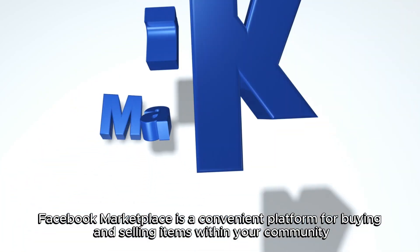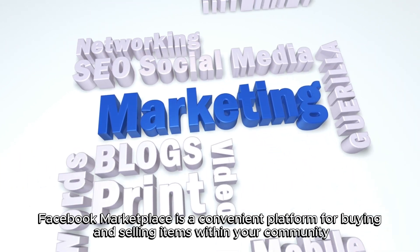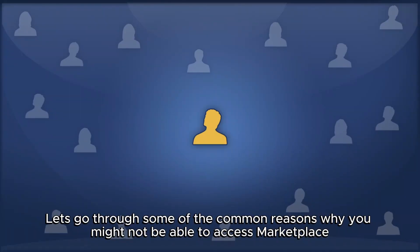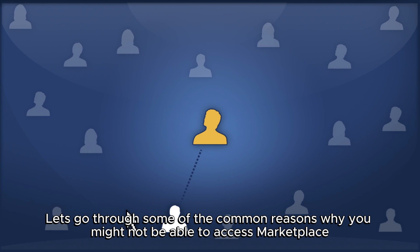Facebook Marketplace is a convenient platform for buying and selling items within your community. However, there are certain criteria you need to meet to use this feature. Let's go through some of the common reasons why you might not be able to access Marketplace.